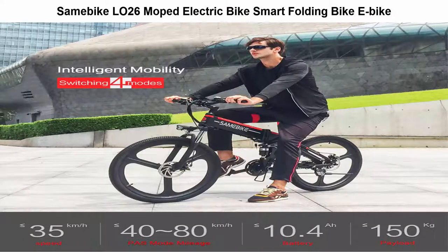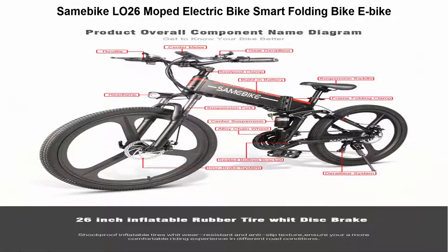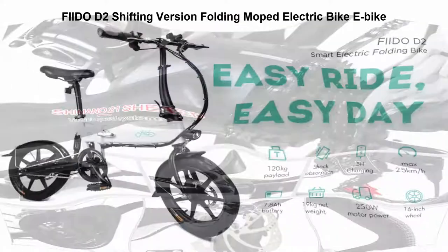Top 3: Samipike 26-inch moped electric bike smart folding bike. Features a 26-inch inflatable rubber tire for different grounds and a folding design with folding size 103 x 37 x 104 cm for convenient carrying. Offers pedal mode and pure electric mode to choose from.